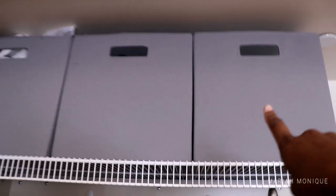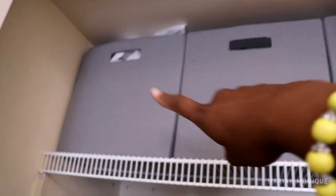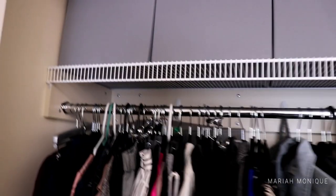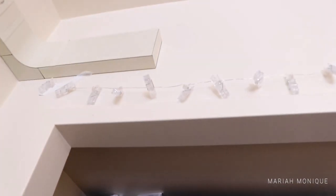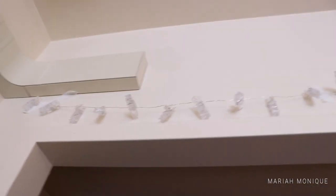Above my clothes I have three bins — this one has towels, bags, and stuff that I might need but don't have a use for at the moment. Above that we have these clothespin light hangers; they don't have pictures on them yet but it just looks like that.